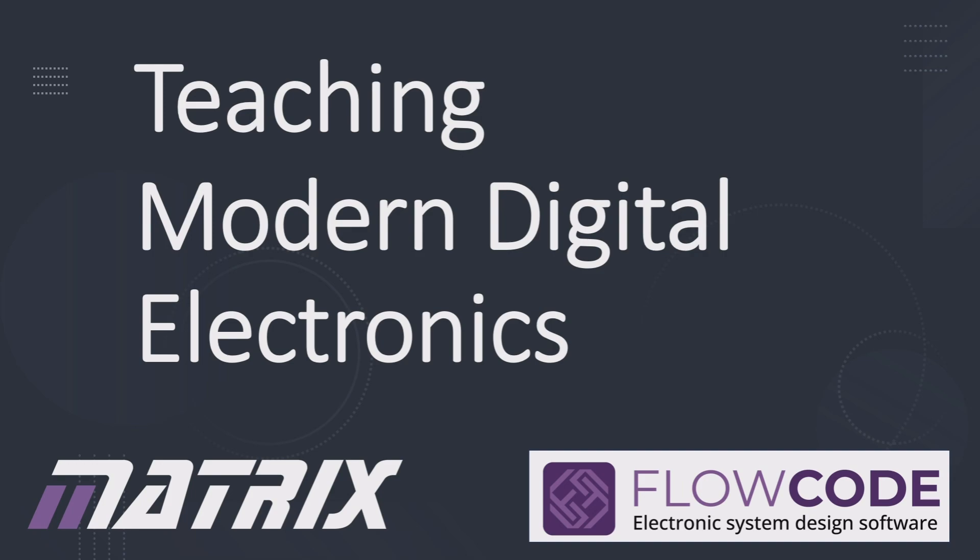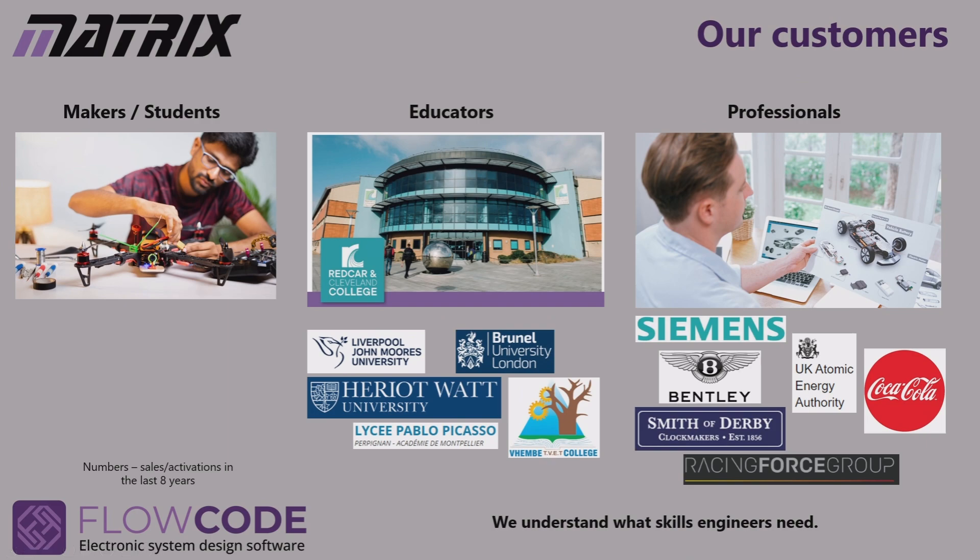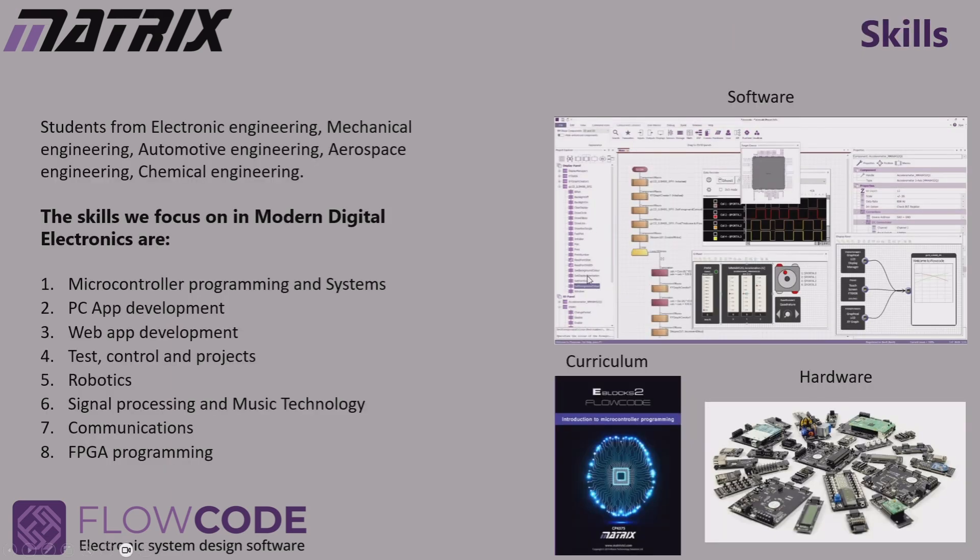Teaching modern digital electronics — our mission is that we give engineers the skills and tools they need to create amazing electronic systems. We supply lots of different types of customers. We have tens of thousands of makers and students who use Flowcode for learning and for hobbies. We have hundreds of educators across colleges and universities all over the world, including prestigious universities like Brunel and Heriot-Watt. We also supply Flowcode to lots of professional engineers from some of the biggest companies and organizations in the world. The great advantage of being present in these markets is that we understand the skills that modern engineers need.